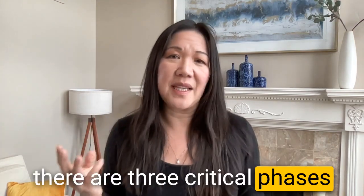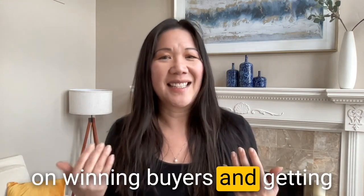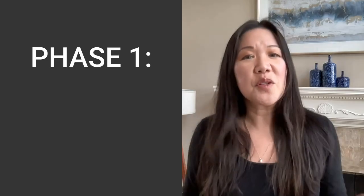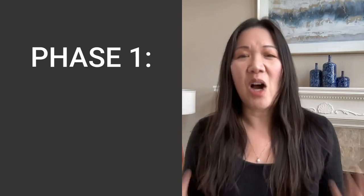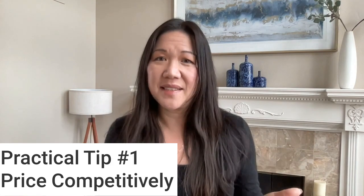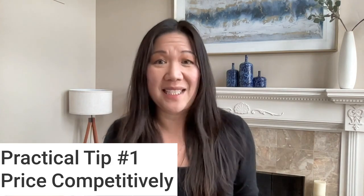There are three critical phases to winning buyers and getting them to love your house and actually put an offer in your hand. The first phase is called online appeal — your property has to stand out and be irresistible compared to other houses, making buyers want to get in their car and drive over to see it in person. This leads us to practical tip number one: pricing your home competitively.